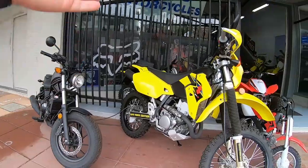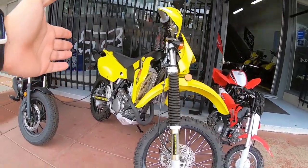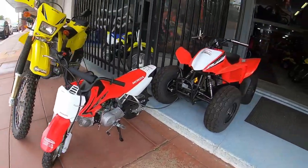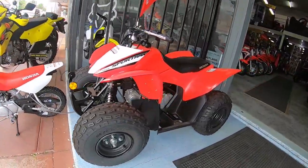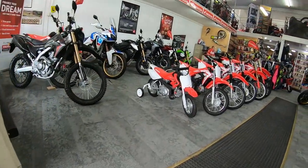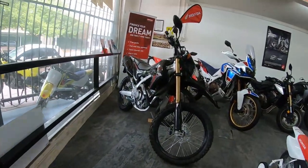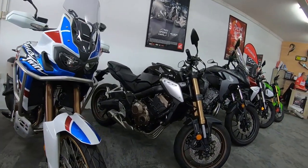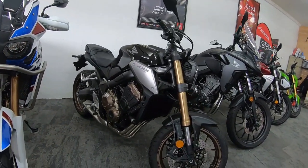So I've got a cruiser there, we've got a Suzuki dirt bike, a mini dirt bike, we've got a quad bike here. We've got lots of dirt bikes in there, more dirt bikes. I've got a CB650R Honda.